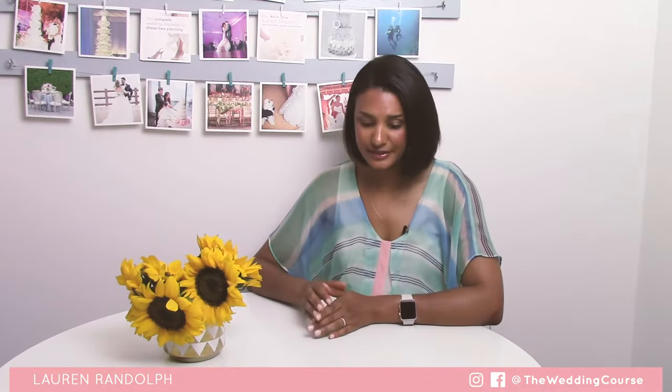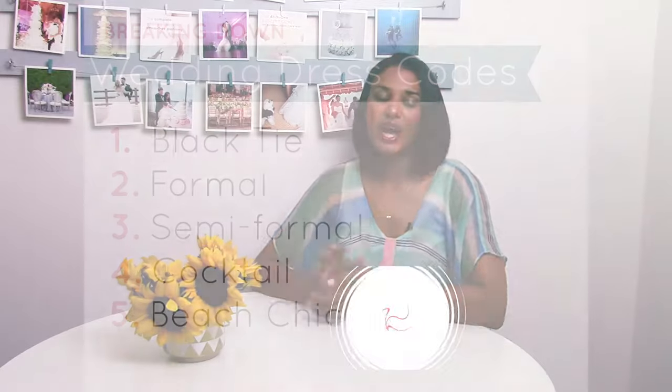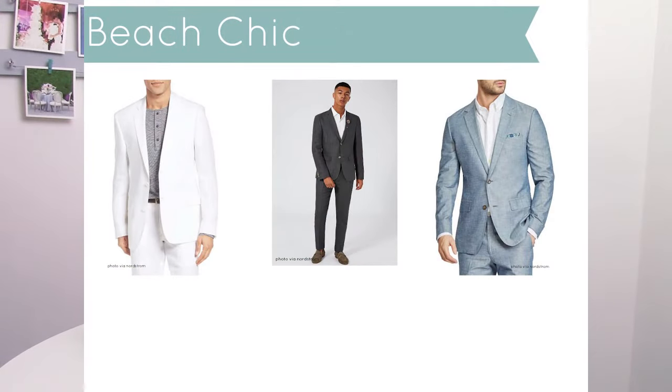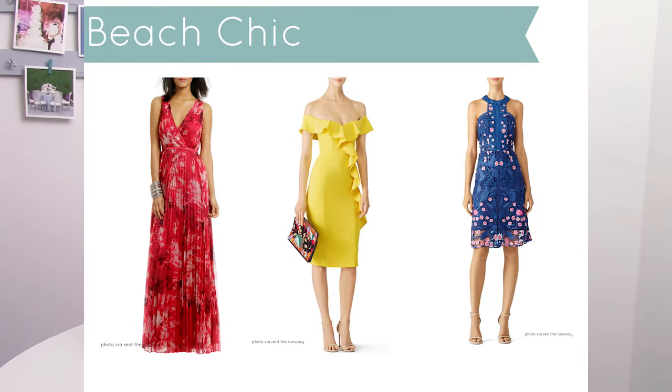After cocktail attire, we move on to beach chic. A lot of brides and grooms in our generation are having beach weddings and destination weddings, so we're seeing more of this playful beach chic attire on wedding invitations. For the gentlemen, go with a lighter suit — if linen's your thing, rock it. If you prefer not to wear a tie or bow tie, nix it. Light colored suits in lighter grays, tans, or whites work well since it's probably warmer on the beach. For the ladies, a colorful, flowy cocktail dress — have some fun with it and play with color.